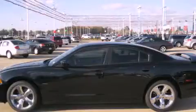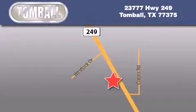Please call us today for more information on this great vehicle. Tombaugh Dodge is located at 23777 Highway 249 in Tombaugh. Our goal is to exceed all of your expectations to ensure that you'll return for future visits.